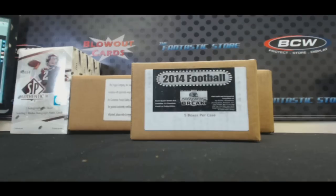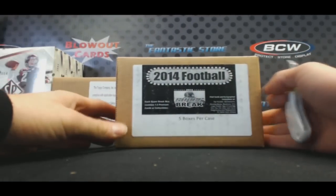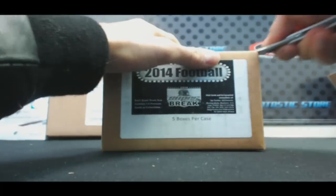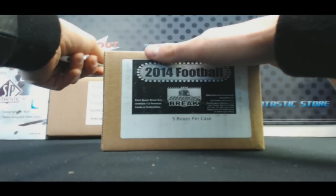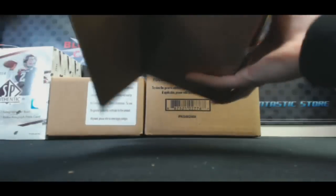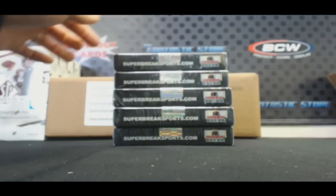Alright guys, back again — we've got Junior here, congratulations again buddy, won $400 blowout TV vouchers, so $400 in credit for this break. We've got Super Break Football Series One, looking for some Russell Wilson goodness.